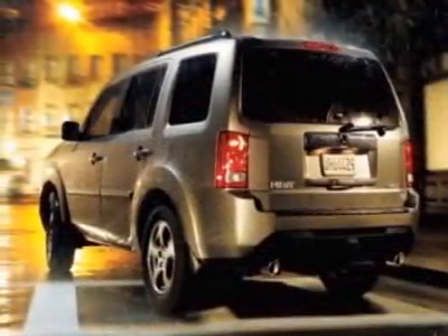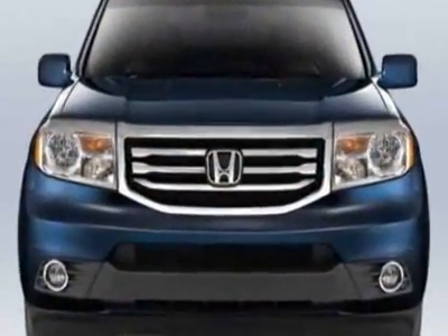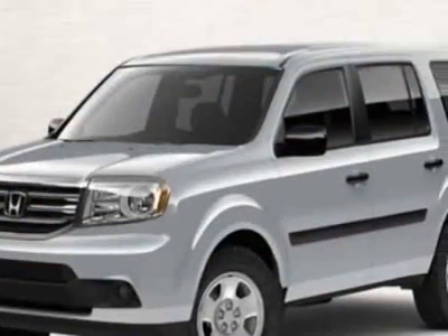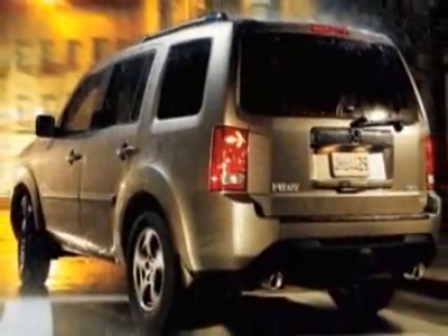Additional options for this vehicle include power mirrors, steering wheel radio controls, phone, passenger airbag, and daytime running lights. Call 888-739-9159 or email our friendly sales staff today to schedule a test drive.